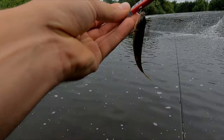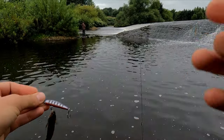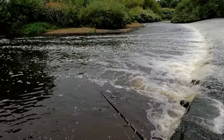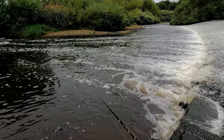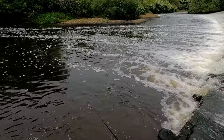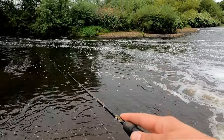Small gudgeon — actually, it's inhaled. Oh, another perch.